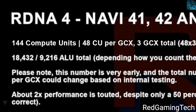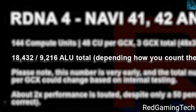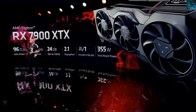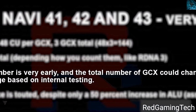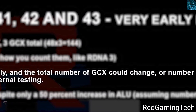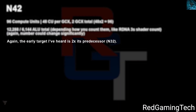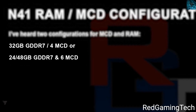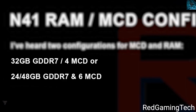The RDNA 4 Nav41, corresponding to the RX 8900 XTX, features 144 compute units and 18,432 stream processors. The performance target is two times current generation — so a 50% increase in CU count is expected to yield twice the performance. The total CU count could still change as this is early. Nav41 will come with 32GB of GDDR7 memory, along with a 24GB variant and a 48GB GDDR7 variant.